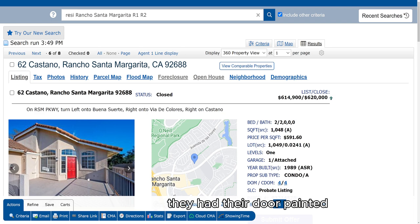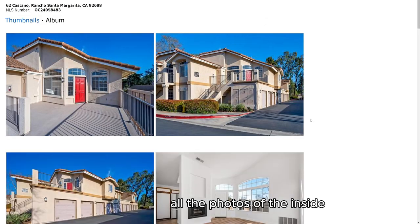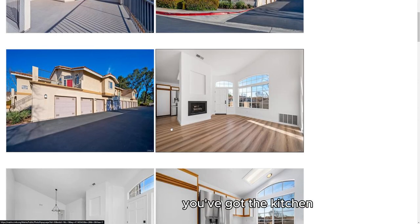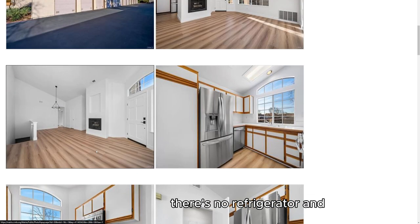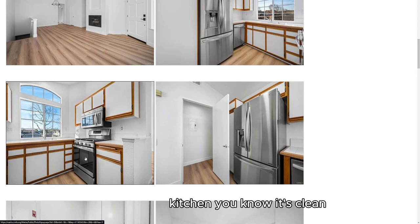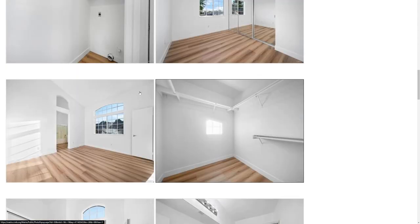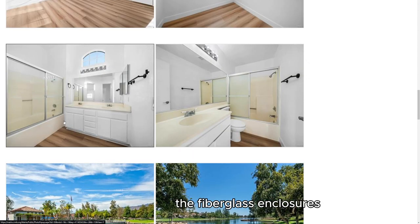Exact same square footage — they've had their door painted, the balconies are pretty much the same size. Here's all the photos of the inside. The laminate flooring, I think, is nicer than the tile. Then you've got the kitchen — original cabinets, original countertops. The appliances are nicer, especially considering there's no refrigerator, and it seems like there's been a fresh paint job. You don't have that step thing over there. Kitchen is clean, not quite as nice on the countertops but pretty similar. There are closet doors in the hall bedroom. Bathroom — all original. Master bath also all original with the fiberglass enclosures.